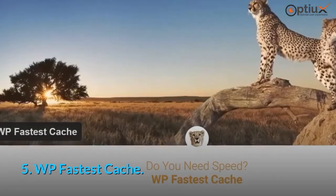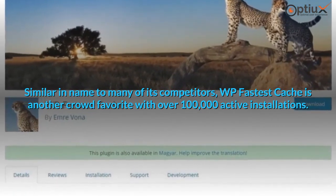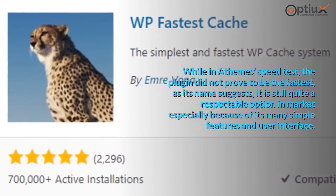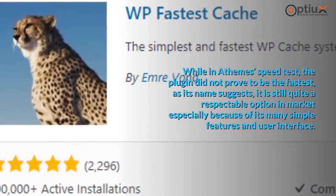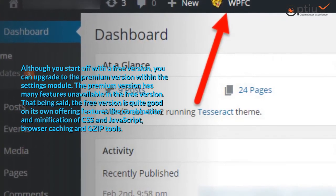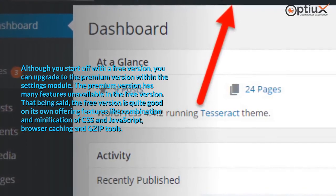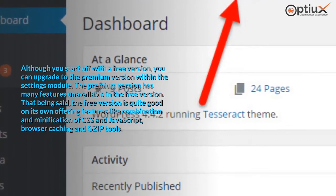5. WP Fastest Cache. Similar in name to many of its competitors, WP Fastest Cache is another crowd favorite with over 100,000 active installations. While in a theme speed test the plugin did not prove to be the fastest as its name suggests, it is still quite a respectable option in the market, especially because of its many simple features and user interface. Although you start off with a free version, you can upgrade to the premium version within the settings module. The free version is quite good on its own, offering features like combination and minification of CSS and JavaScript, browser caching, and gzip tools.